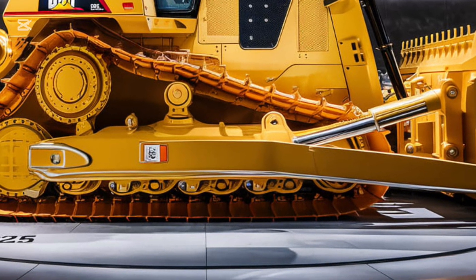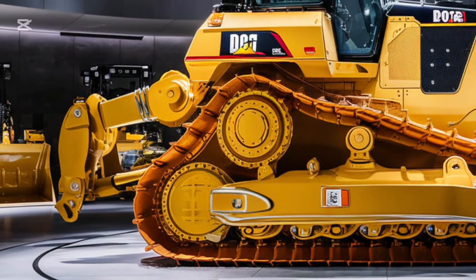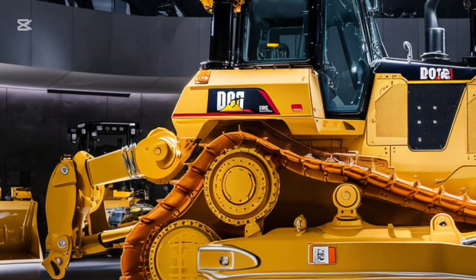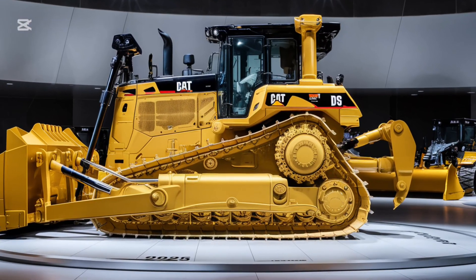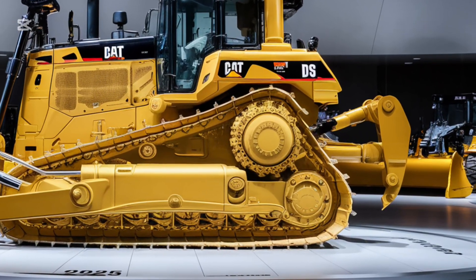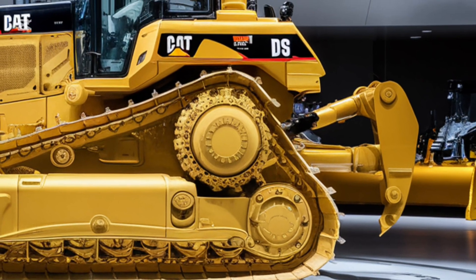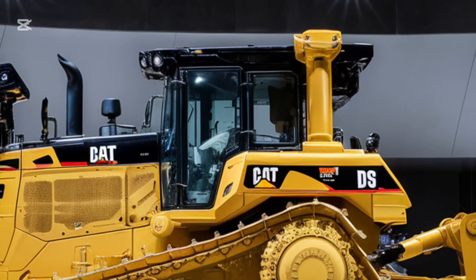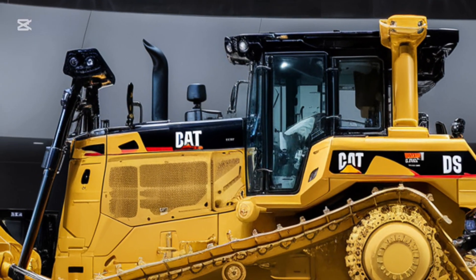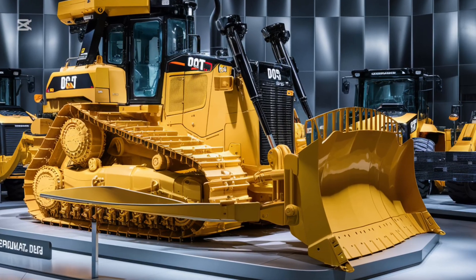What really sets the 2025 Caterpillar D9 G apart is its adaptability. The machine comes with a range of attachments and configurations, allowing it to be tailored to specific jobs. Need to push massive amounts of earth? The high-capacity blade has you covered. Working in rocky terrain? The ripper attachment ensures you can break through with ease. This versatility makes the D9 G a go-to machine for a wide range of industries.